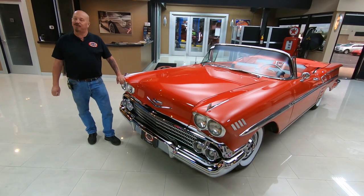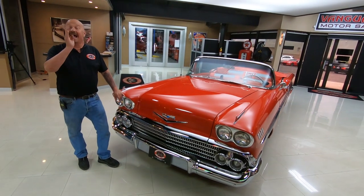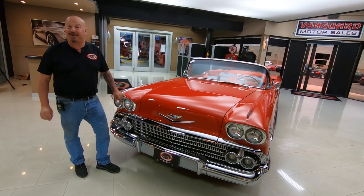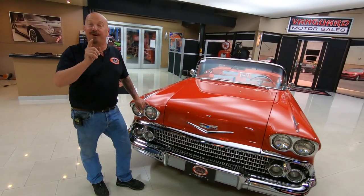Hey guys, welcome back to Vanguard Motor Sales. I'm Greg and this is a '58 Impala — as you notice the top goes down and it's got a big block under the hood. This baby's been on a rotisserie. That's right, the bottom side of it's just as nice as the top. She's a beauty.